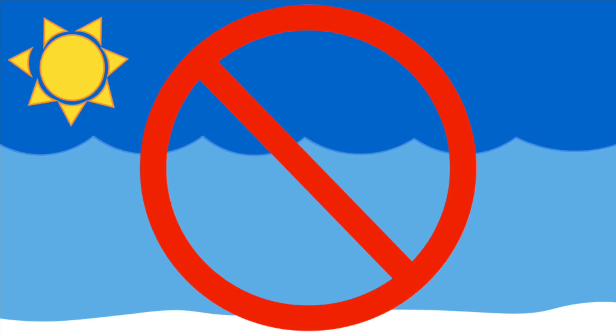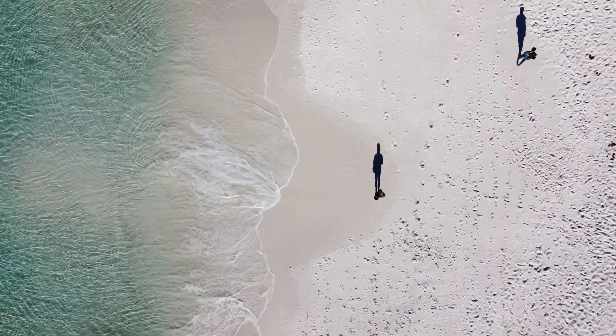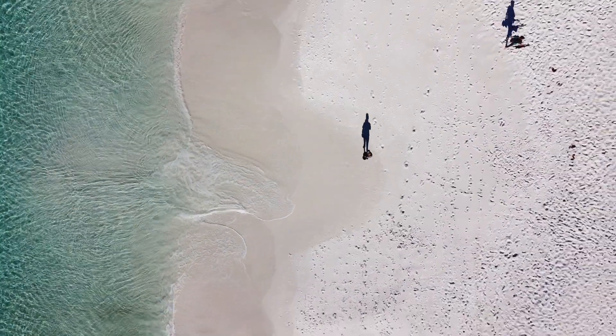In order for this sand to remain this white and squeaky, it is important that it remains free of dust, pollution, and other organic material. Pick up all your trash and pick up trash others may have left behind in order to preserve the beauty and purity of beaches all around the world.